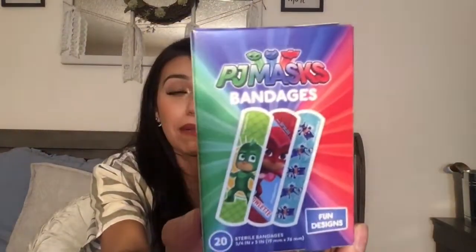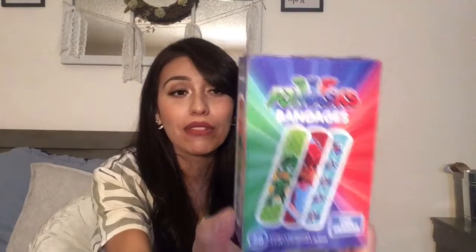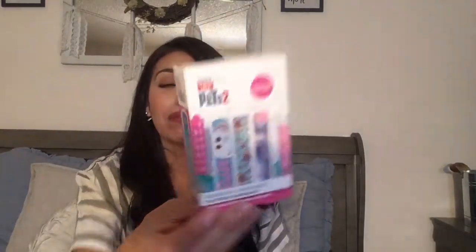For the kids, I picked up these PJ Masks bandages — my son loves PJ Masks so it's always nice to find their favorite characters in the band-aids at Dollar Tree. I also got the Secret Life of Pets ones since my daughter loves that movie, so the kids will love those.